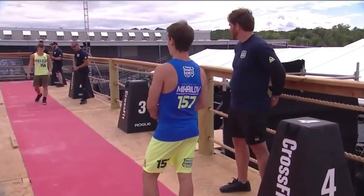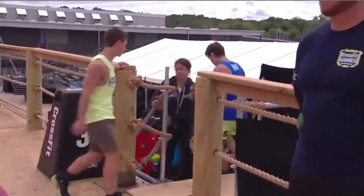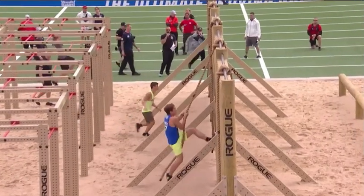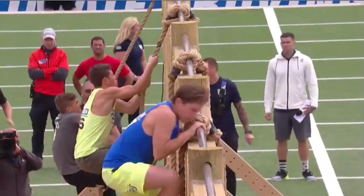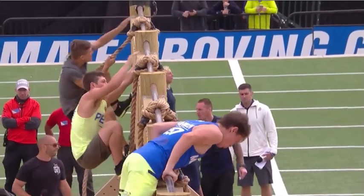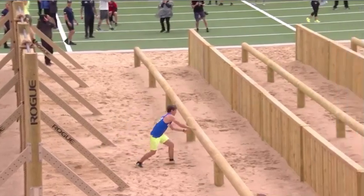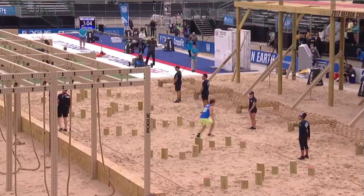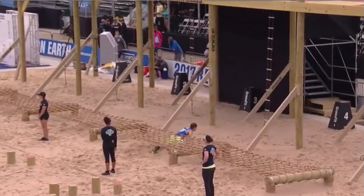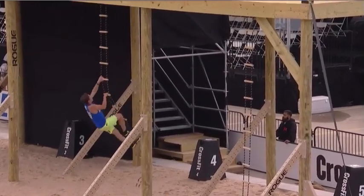Some mistakes being made already, but most of these guys in heat number one for the 14-15 boys are going up pretty easy. Mihalov was quick up to the rope wall, up and over, and then there was no looking back from that point — he hit the gas pedal. He had a comfortable lead up and over the hurdles, the rope transfer was no problem, and you can see his lead just keep getting bigger and bigger. Over the hop logs and the cargo net — also not a problem. 1:25, a solid time to start.